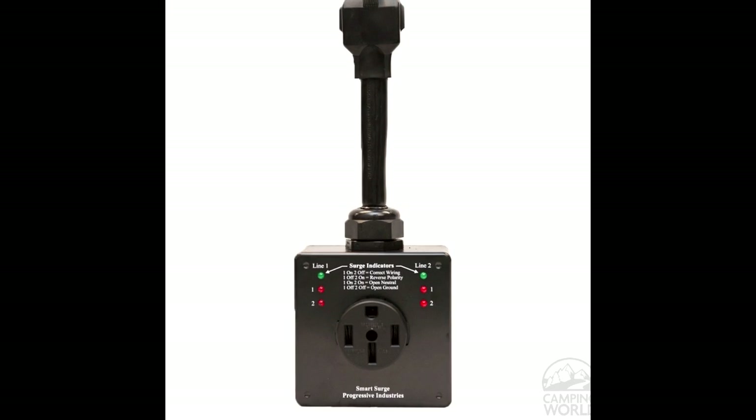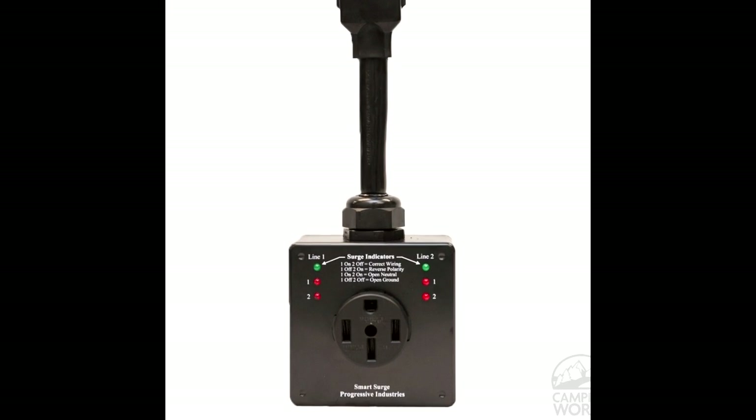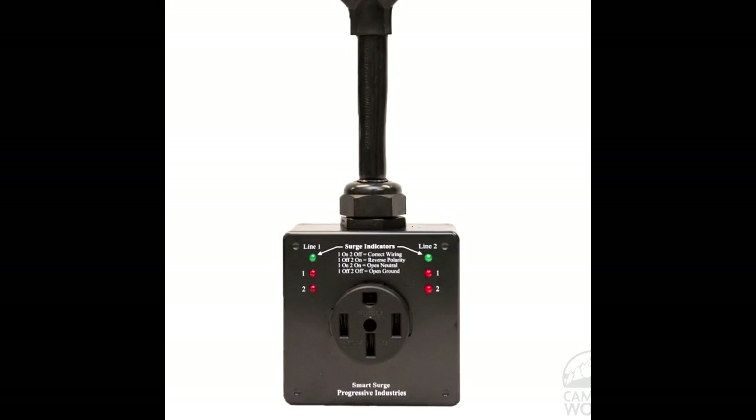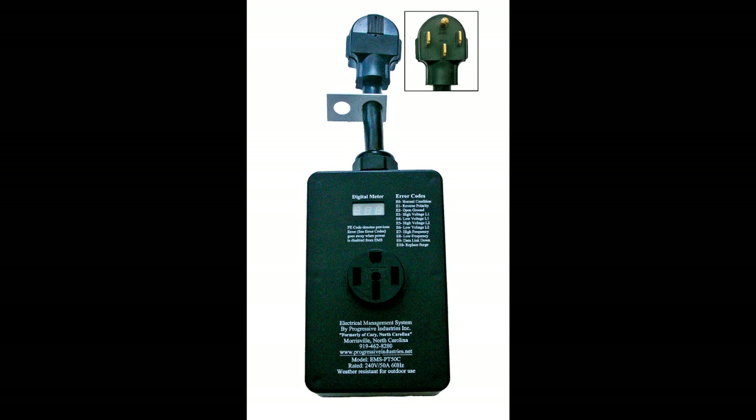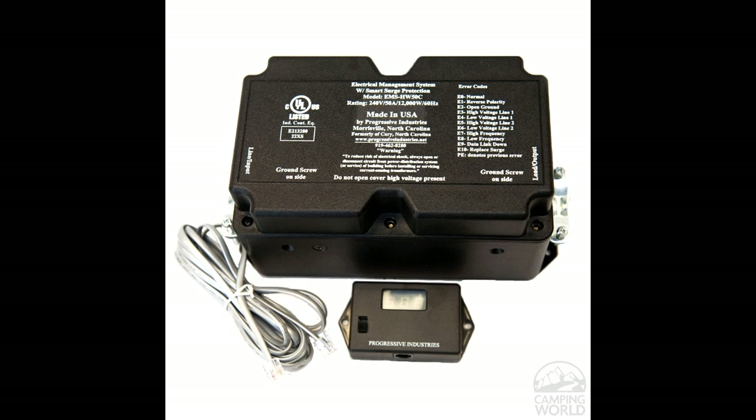A straight surge protector will protect for severe over-voltage conditions only, like those caused by lightning strikes. An EMS, or Energy Management System, will protect from surges plus disconnect power from the coach if any of a number of power quality issues are encountered.